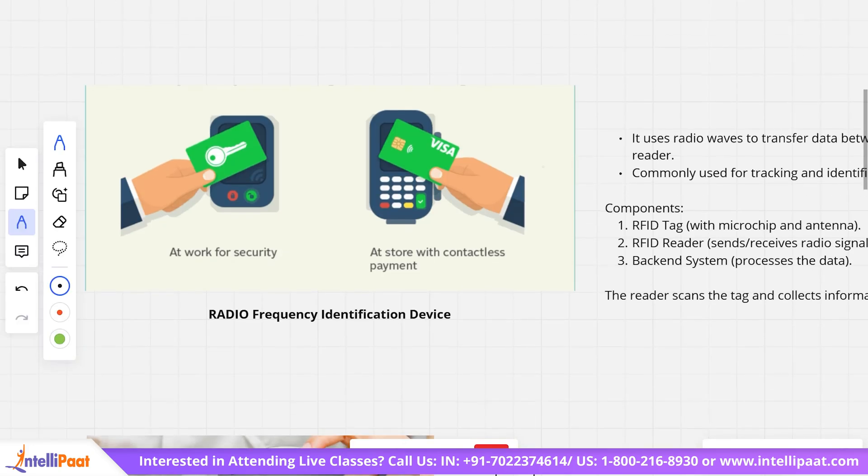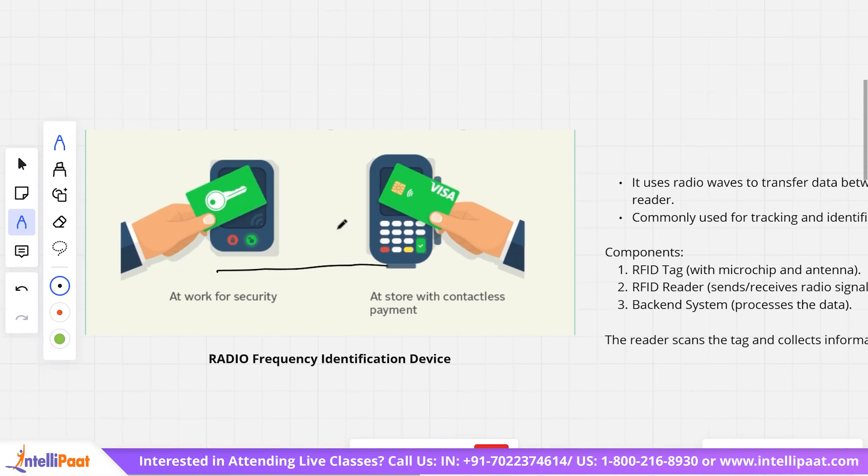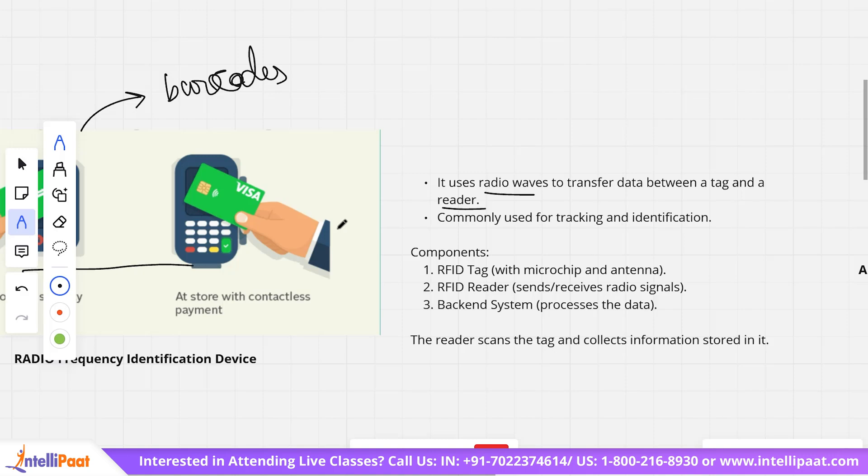Moving on to the next topic: Radio Frequency Identification, or RFID. This device is very commonly used in everyday places. RFID is basically the smarter version of barcodes. It uses radio waves to transfer data between a tag and a reader. It is commonly used for tracking, identification, and also for contactless payments — for example, the tap and pay method on cards was introduced with the help of RFID.